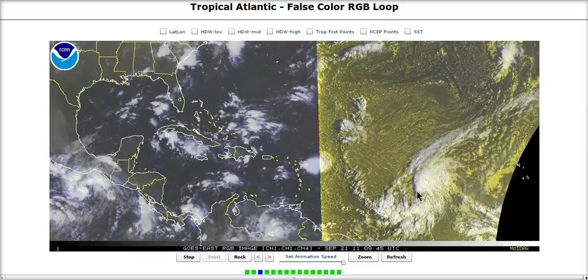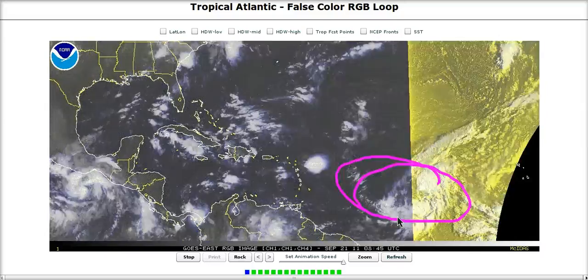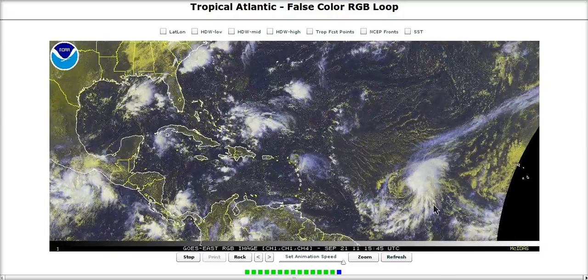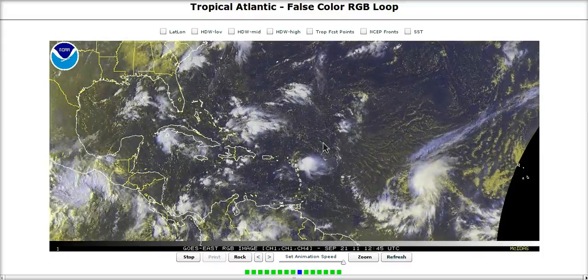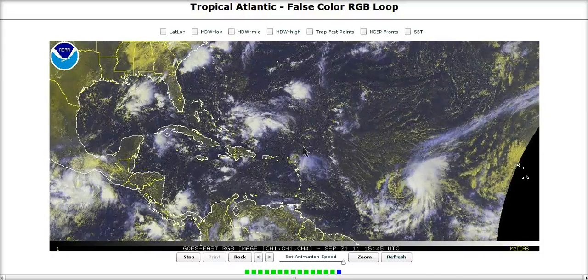Ophelia may be one of the last storms we see out here in the central Atlantic — maybe one more — but she's probably one of the last couple before we start really focusing our attention more into the Caribbean for the grand finale of the season. So we'll have to continue to watch this area very closely. All right, that's it for today. Thanks for watching.